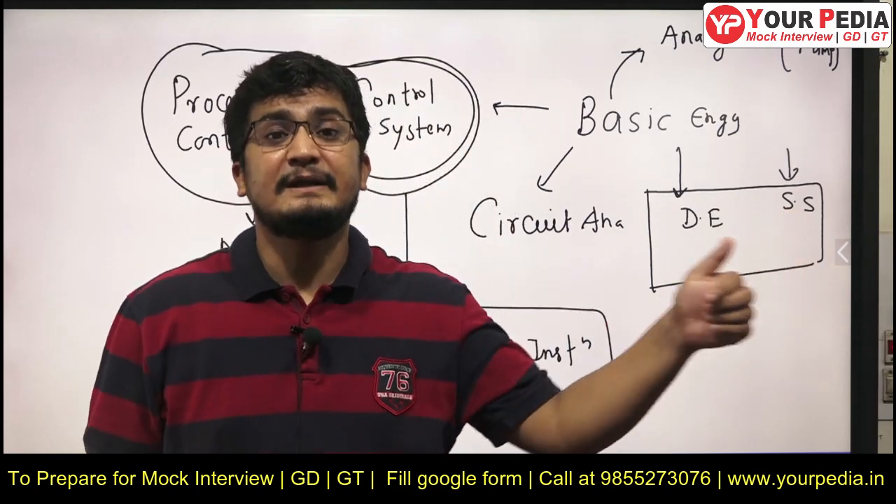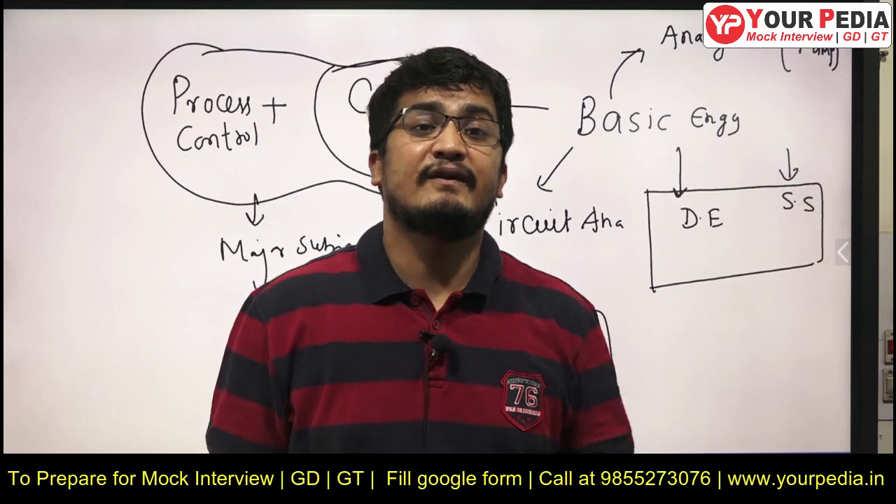A third very important topic is controllers — whether proportional, PD, PI, or PID. Prepare well about controller tuning.